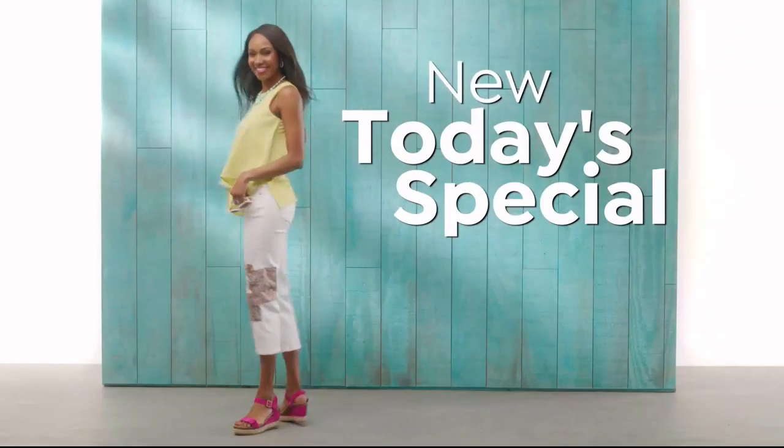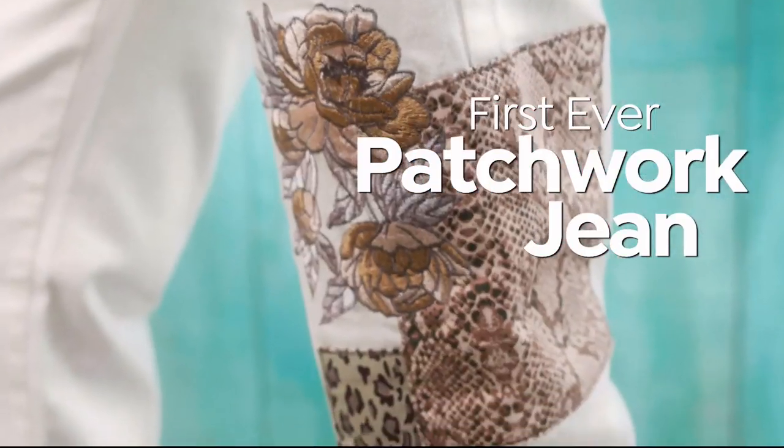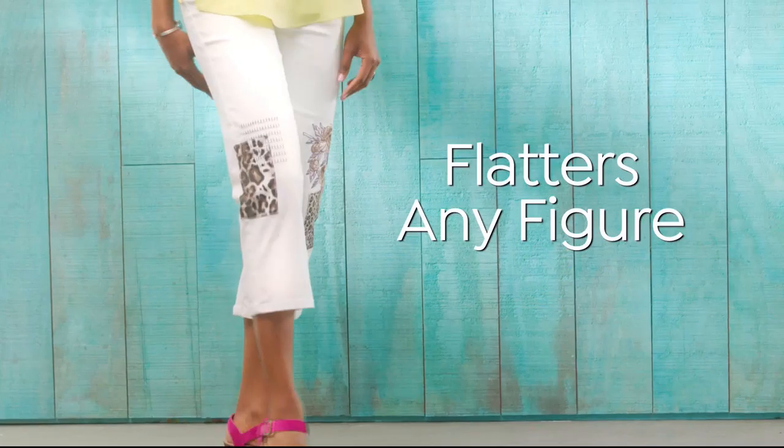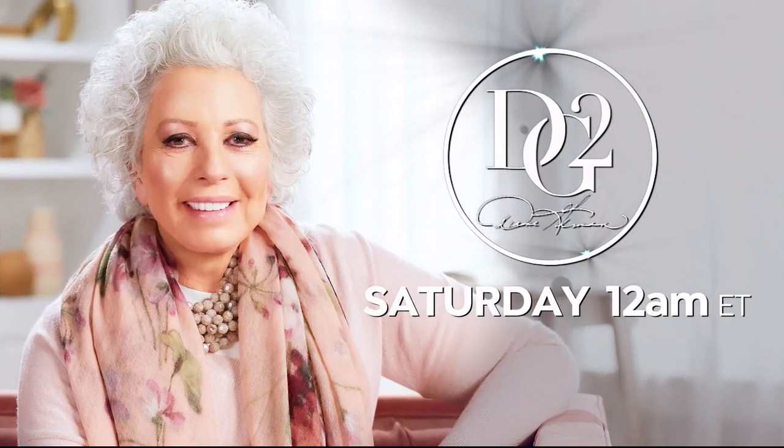Coming up next: designer Diane Gilman, the queen of jeans, returns to HSN with a new Today Special — her first ever patchwork jean, combining fashion and comfort in a fit that flatters any figure. Watch live and see her entire collection at HSN.com.